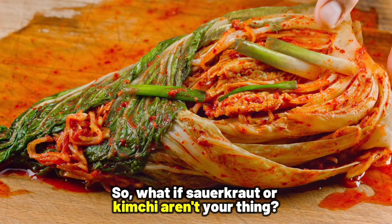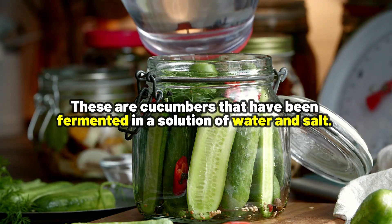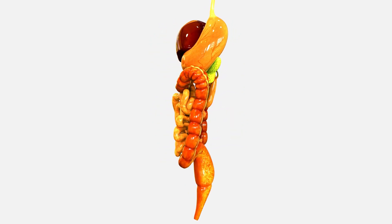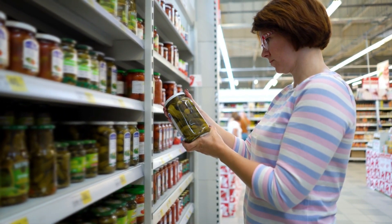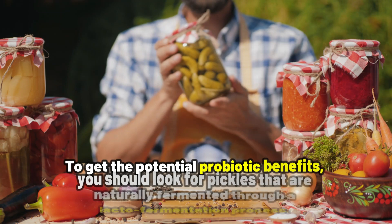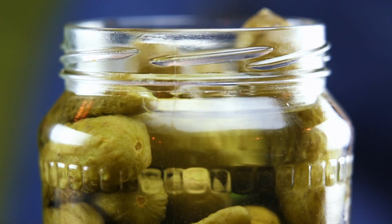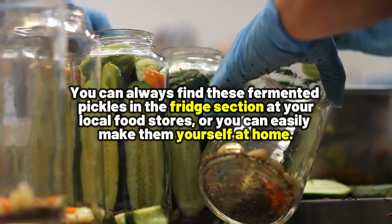Number four is pickles. If sauerkraut or kimchi aren't your thing, pickles are another great probiotic superfood. These are cucumbers fermented in a solution of water and salt, packed with good bacteria that can do amazing things for the health of your digestive microbiome. But here's the catch: many pickles found at local stores are made using vinegar and are heat processed, which kills any probiotic bacteria. To get the probiotic benefits, look for pickles that are naturally fermented through a lacto-fermentation process — no vinegar added, kept in a brine solution. You can find these in the fridge section at your local food store, or easily make them yourself at home.